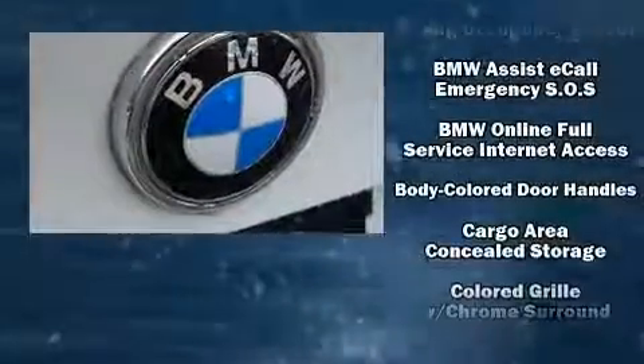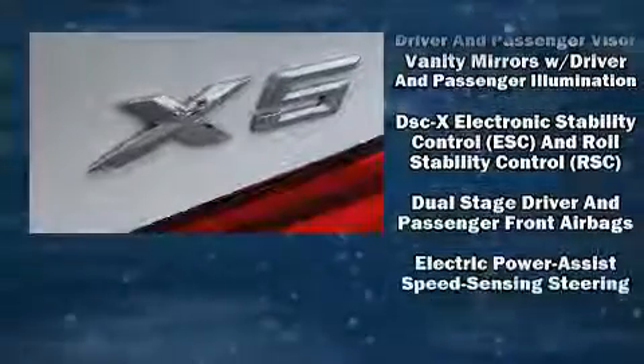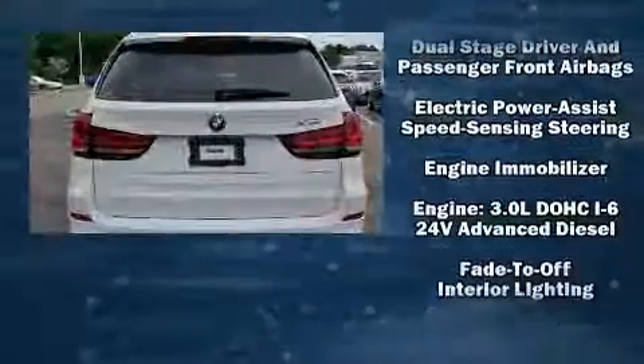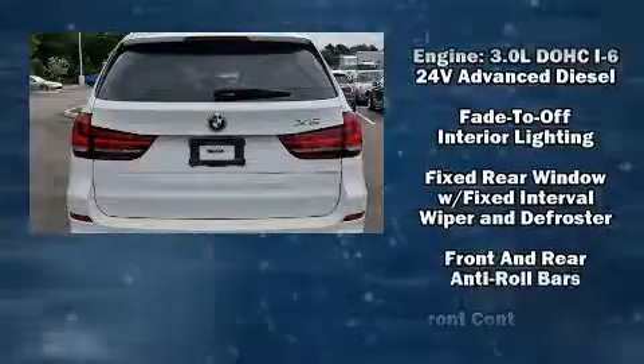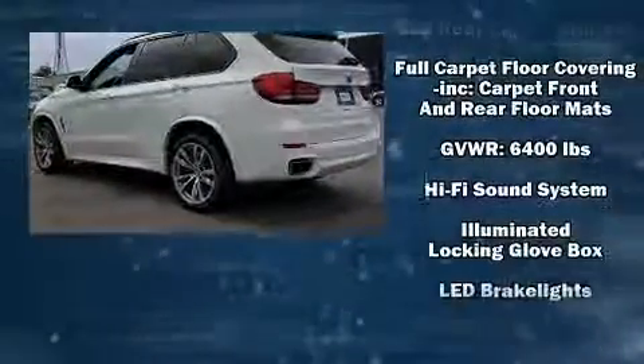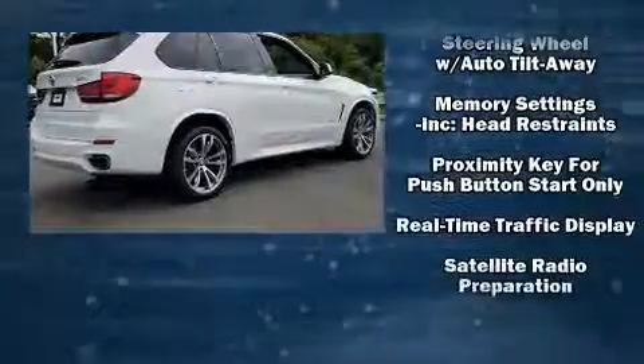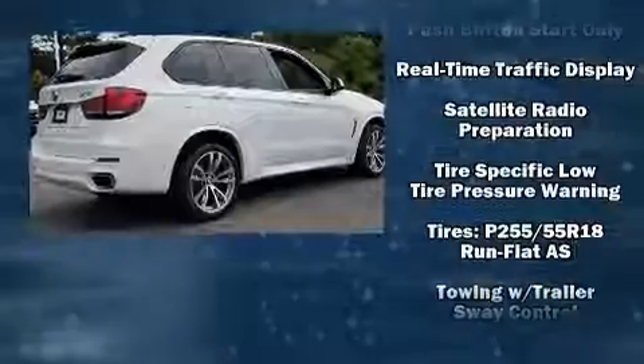BMW ensures the safety and security of its passengers with equipment such as head curtain airbags, traction control, brake assist, anti-whiplash front head restraints, and four-wheel disc brakes with ABS. For added security, dynamic stability control supplements the drivetrain.